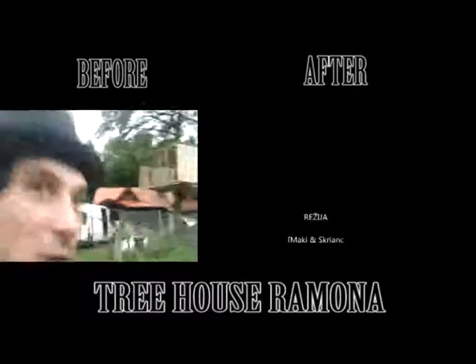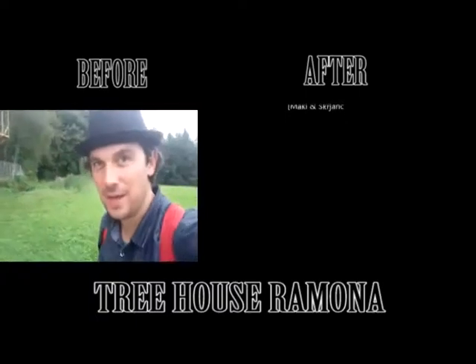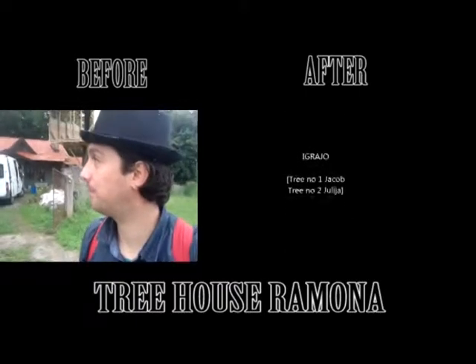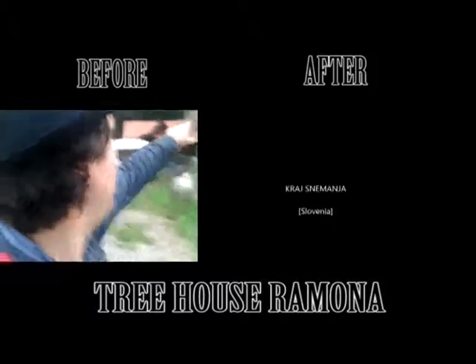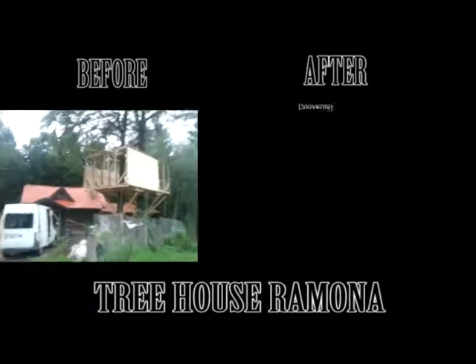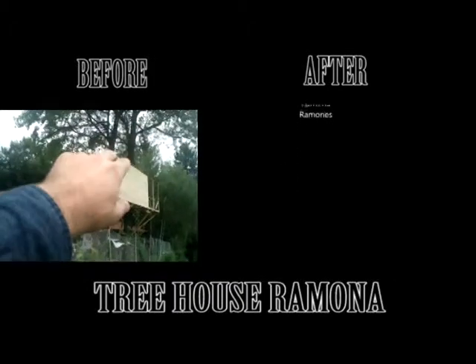Behind me is the fairytale Maki treehouse. I need to go home because it's starting to rain. That's what I did today — finished a wall, finishing the second wall, and on the top I cut some trees.